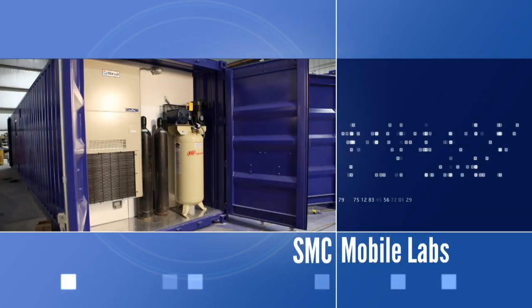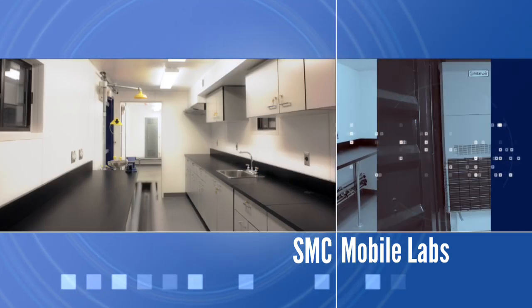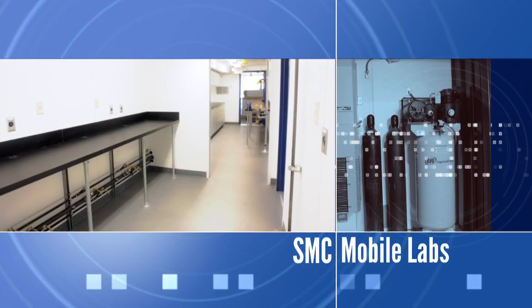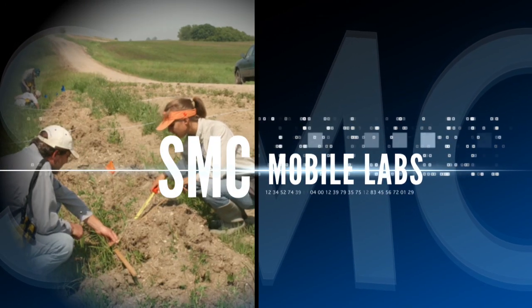We're introducing the new SMC Mobile Lab — a durable, portable structure that can be customized for your specific needs and quickly transported to anywhere in the world.